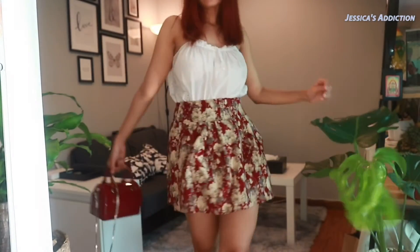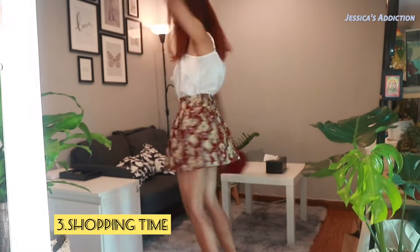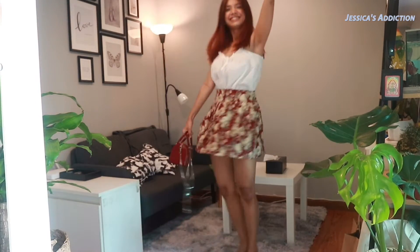If you have any floral skirt or pants, match it with your plain top. This look can give you a fresh, light look perfect for summer.